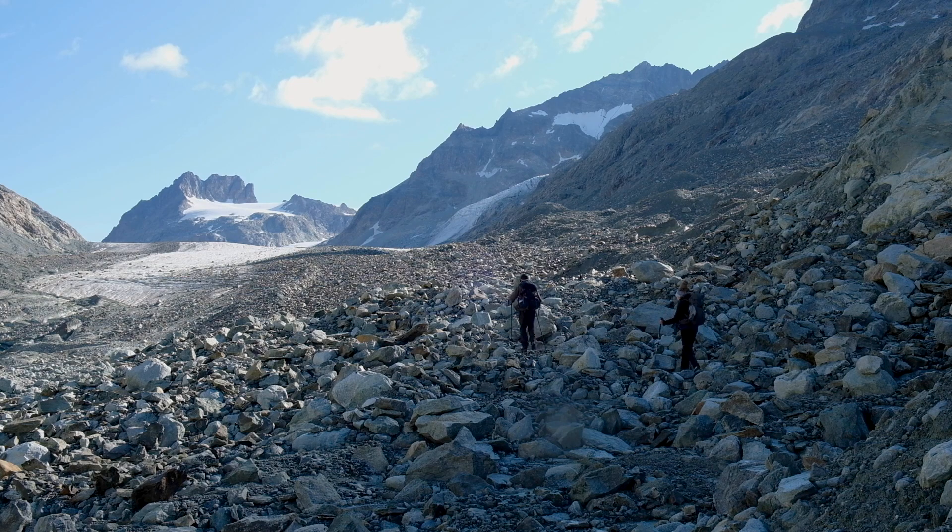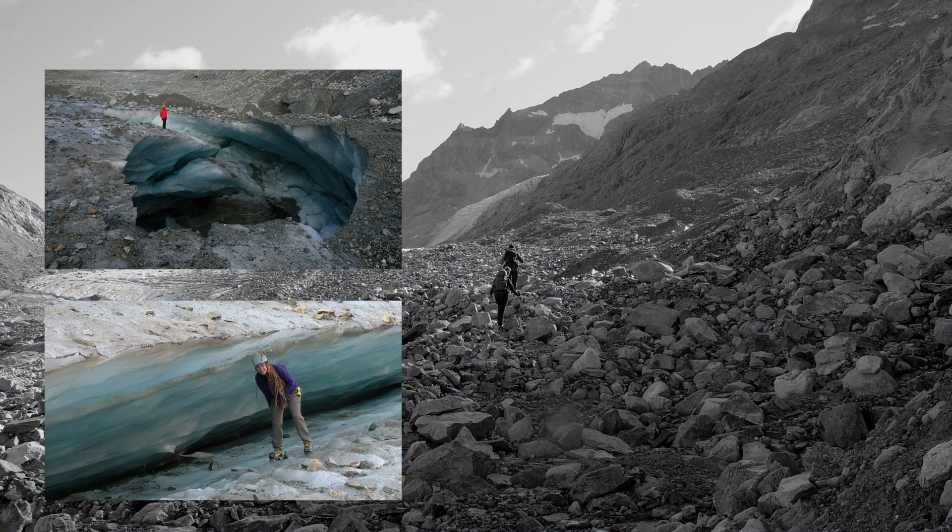After this obstacle, all that remains is to climb an unstable moraine in order to reach our study site on the glacier, where, because of the anomalously high temperatures this summer, we regularly discover new structures, new crevasses.